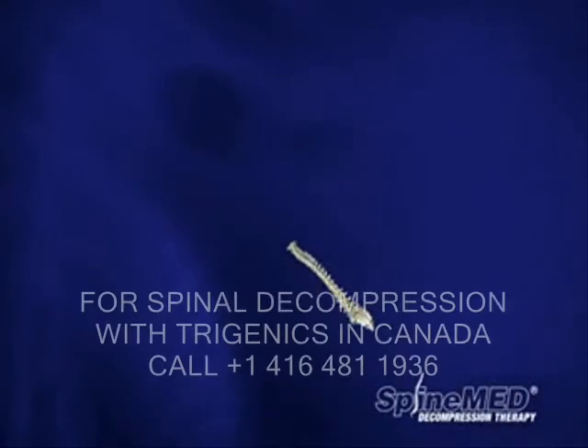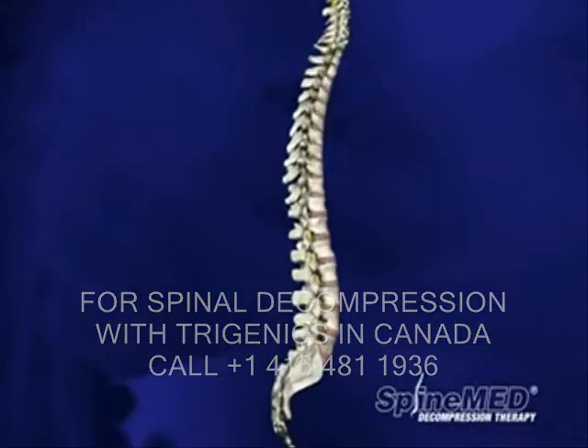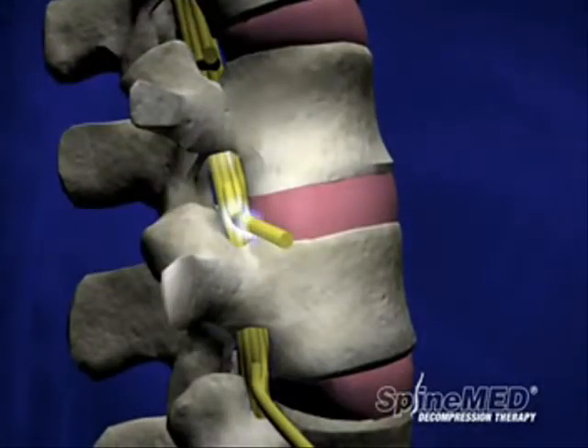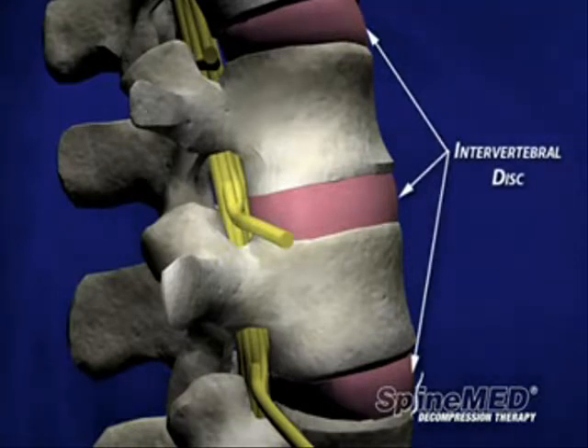The human spine is made up of a series of bones called vertebrae, connected together by ligaments and muscles. The spine is designed to protect the spinal cord, the superhighway that carries electrical signals from the brain to the rest of the body. Each vertebra in the spine is separated by an intervertebral disc.